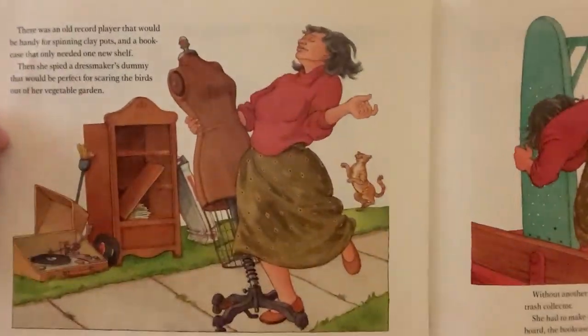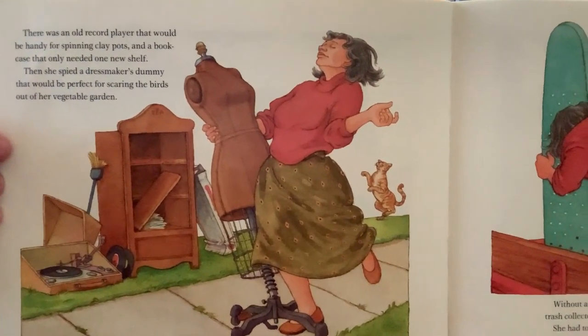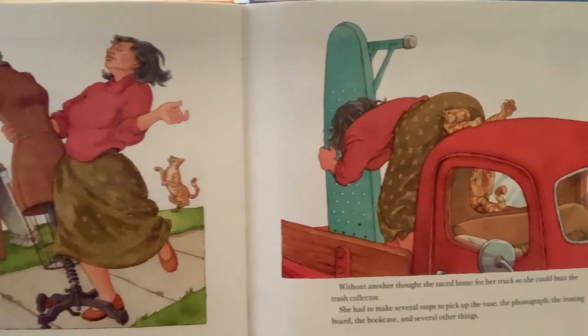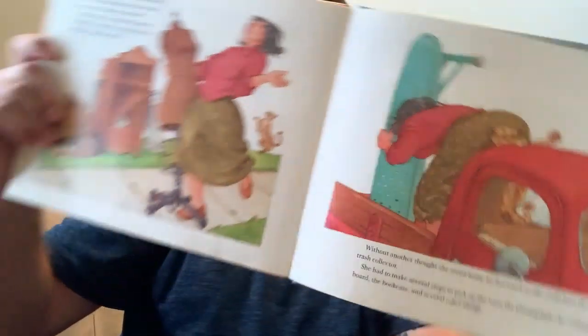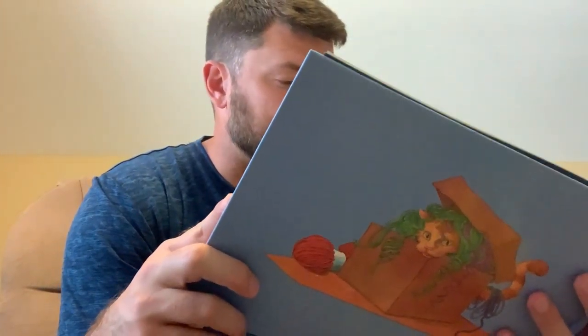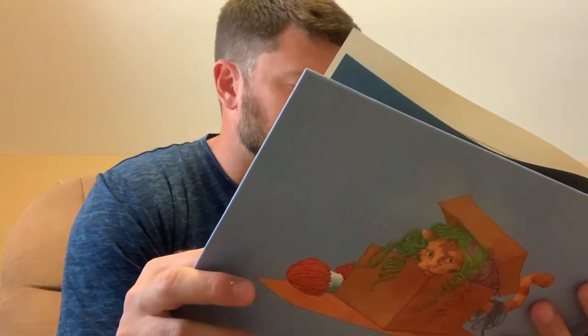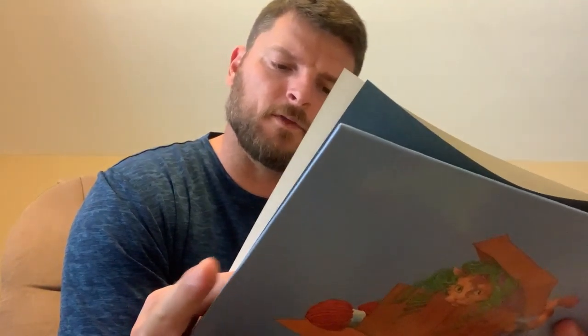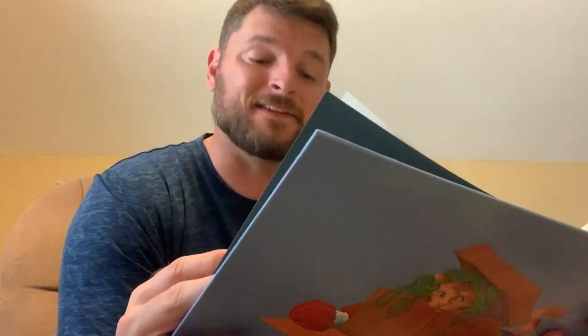Then she spied a dressmaker's dummy that would be perfect for scaring the birds out of her vegetable garden. Without another thought, she raced home for her truck so she could beat the trash collector. She had to make several stops to pick up the vase, the phonograph, the ironing board, the bookcase, and several other things. Luckily, the trash collector came along just as she was wondering how to lift that bathtub. He offered to deliver it for her. "Ma'am, you'll save me the trouble hauling this whole heavy thing out to the dump," he said. And after everything was unloaded, the woman realized she was right back to where she started — saving things again.